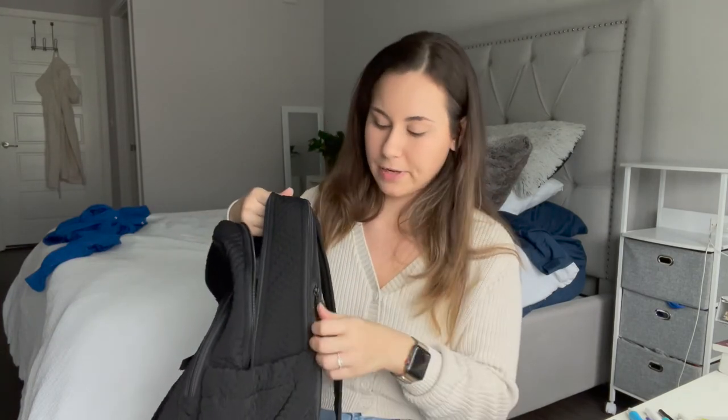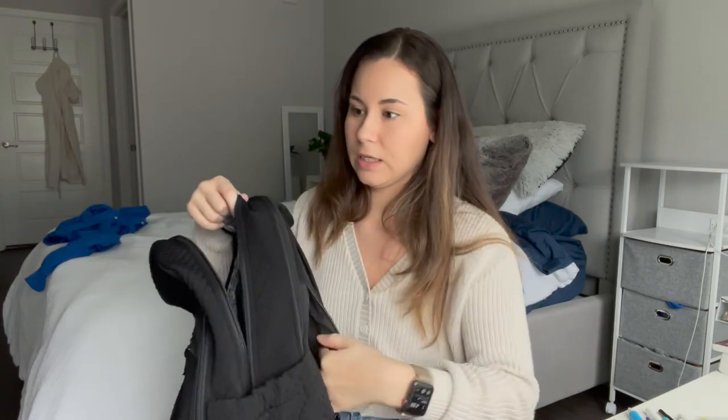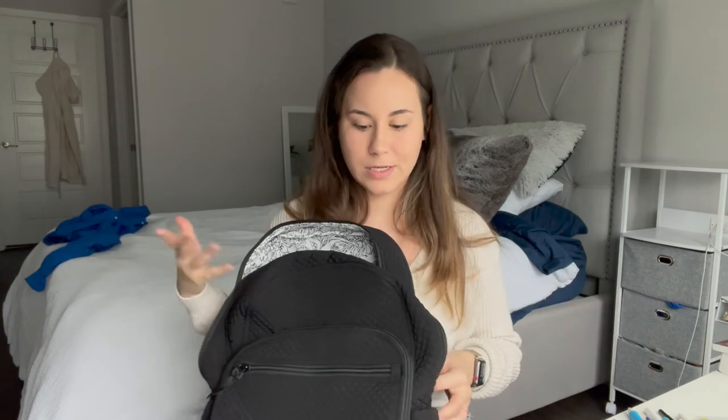There's also this little side pocket that I don't have anything in. Maybe one day I'll figure out what to put in there — it would be good for a wallet or car keys so it's more secure than being exposed.